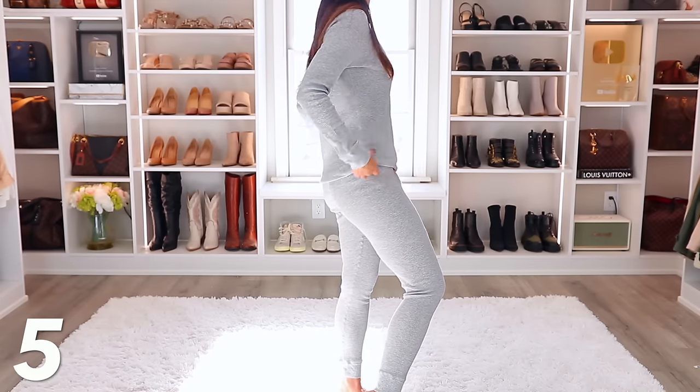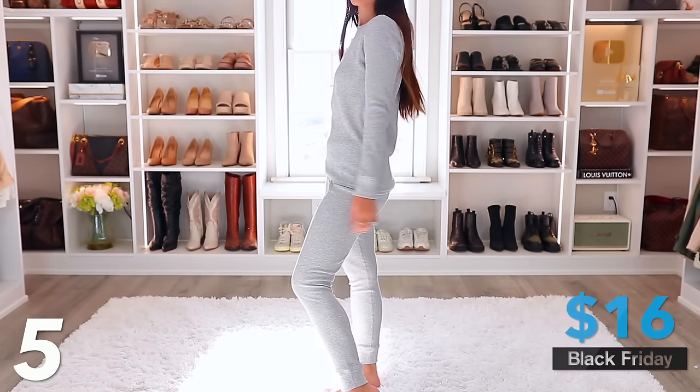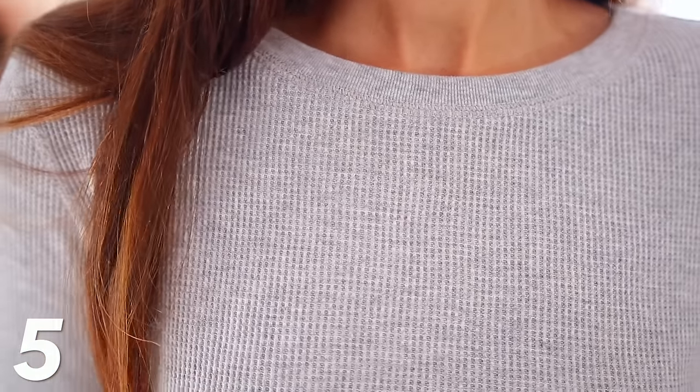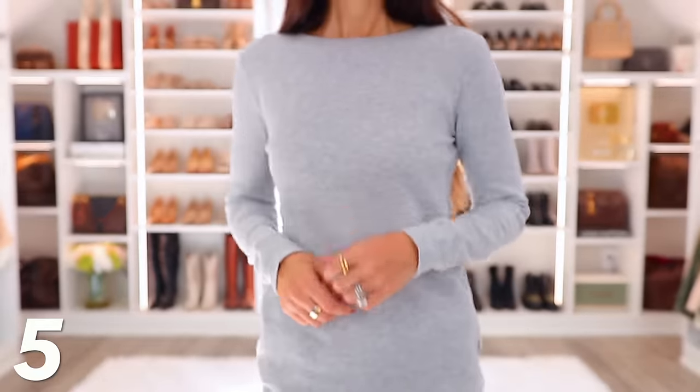This next deal will blow your mind. It's a two-piece thermal waffle knit PJ set — a great gift idea. These are $16 for the top and the bottoms. I love the gray; there are lots of colors. They're kind of like long johns, so they're warm and cozy. They're super cute, and they would never think this was only $16.